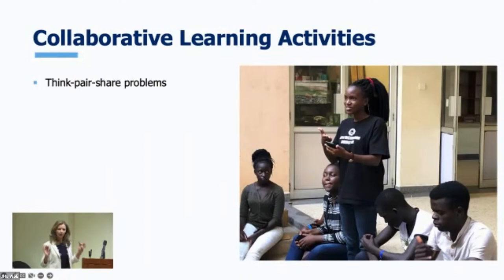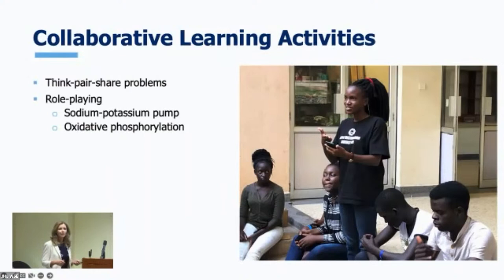We did some role playing — I'd bring in index cards, pink for sodium ions and yellow for potassium ions, hand them all out, and have a couple students play the role of the sodium-potassium pump. They would read a script: 'I need to pump three sodiums out of the cell and two potassiums in.' Within a couple of cycles, all the sodiums were on one side of the room and all the potassiums were on the other. It gave the students a visual image of how a cell works — more sodium outside, more potassium inside — and also got them up and moving around during that three-hour class.